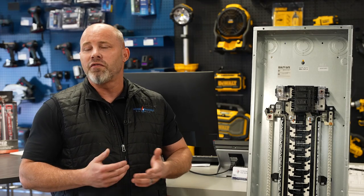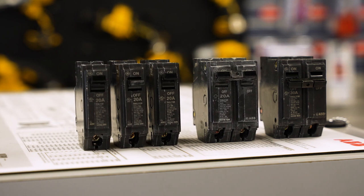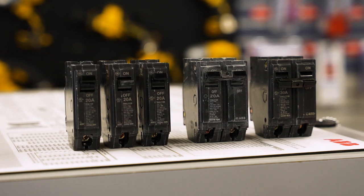After picking your load center, you get five complimentary breakers: three single pole 20 amp, one two pole 20 amp, and one two pole 30 amp.